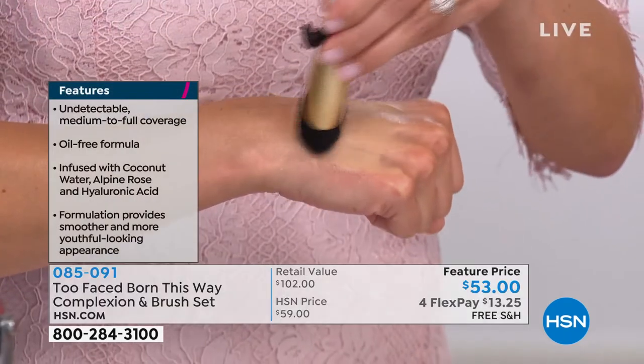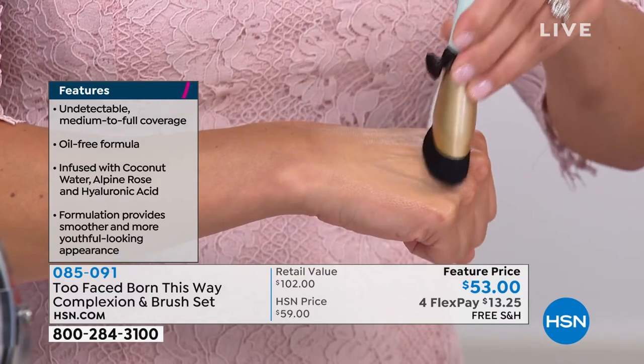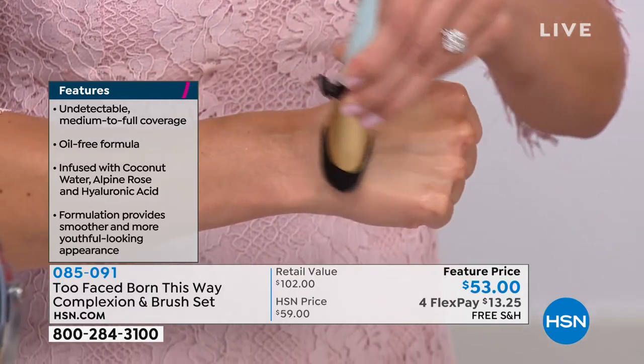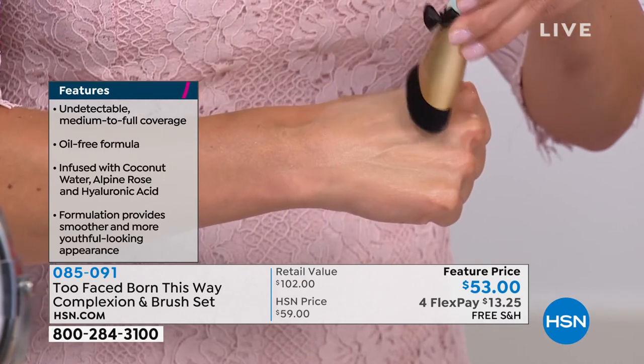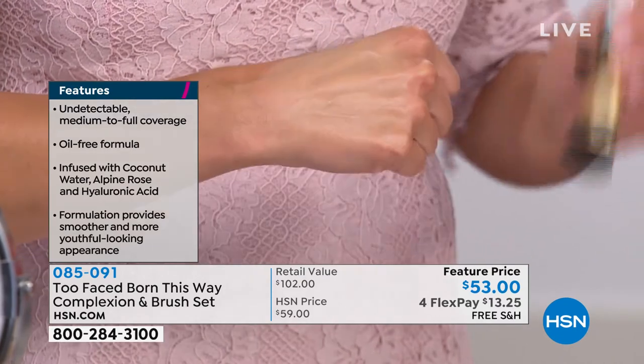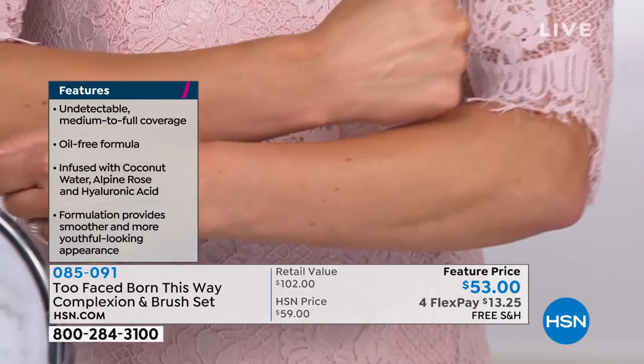Being with the company for seven years — Born This Way — nobody does complexion like us. Jared and Jeremy, our chief creative officers and co-founders, really want you to feel your most confident. I want you to feel your most confident when you leave the house with your makeup on. Look at how gorgeous this is. I can't really show on my hand because I have other makeup on, but let me show you the difference here.